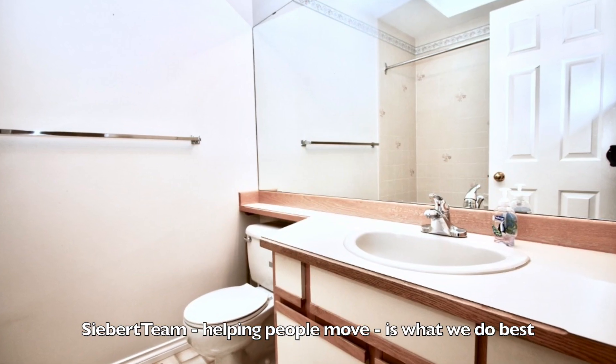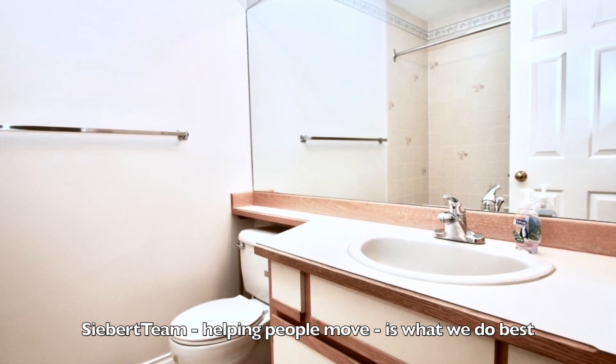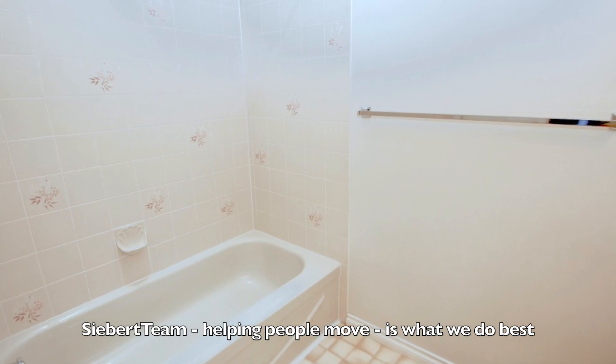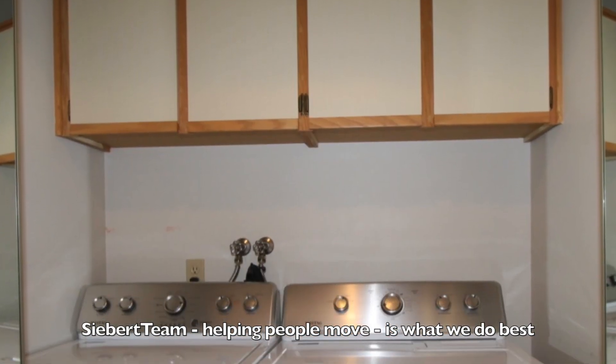Off the entryway, here's a desk bathroom with shower, tub, toilet, and sink. And also the laundry area.